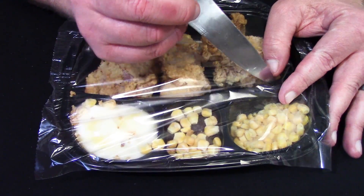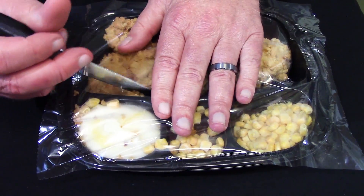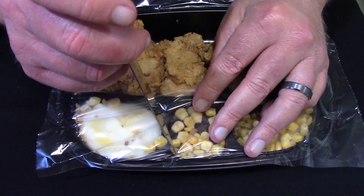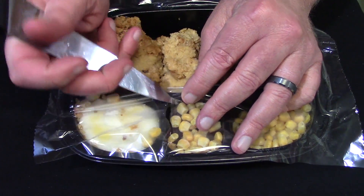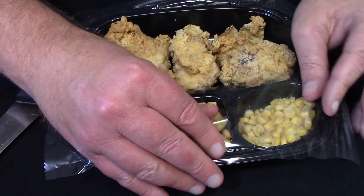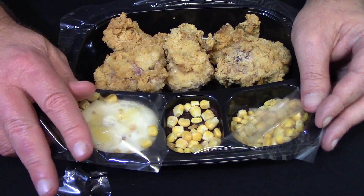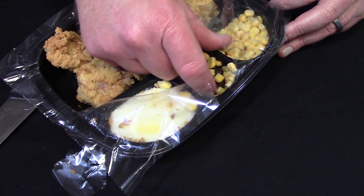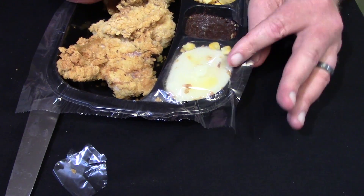Swanson, the company who makes Hungry-Man meals, has been making these meals since 1945 — that's 72 years and they still can't get it right. With that list of ingredients and the unsealed plastic, the CEOs of Swanson should be ashamed of themselves. But as long as people continue to buy this garbage and fatten the CEOs' bank accounts, they're going to feed us whatever the hell they want without a care in the world.